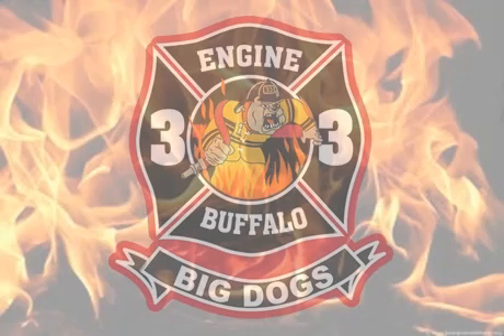Dispatch, Engine 33 on location. We have a 2-story wood frame, fire showing from the number 1 side. Stretching a 3-quarter line. Roger, Engine 33 on location, 2-story wood frame, fire showing from the number 1 side. 3-quarter line is in. Engine 33, be advised there's a hydrant in front of 47 Girard.